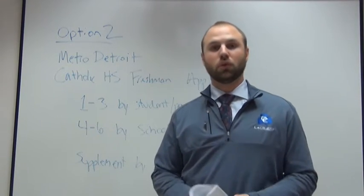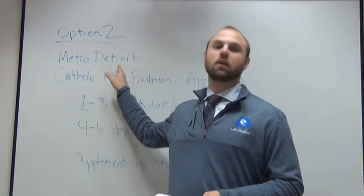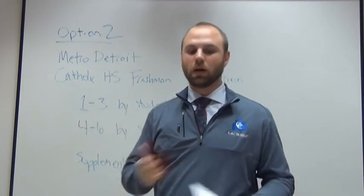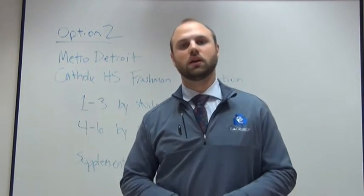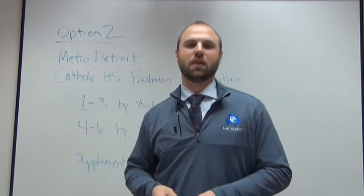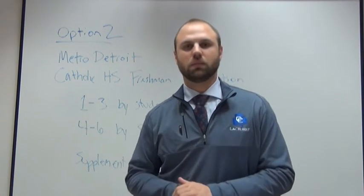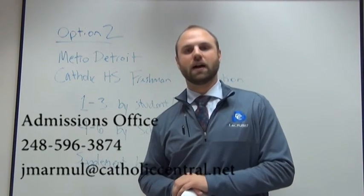You don't need to do both applications — you need to turn in one, either the Metro Detroit Catholic High School freshman application or the traditional Catholic Central High School application. Either one will work. Once I start going through everything, I'll let you know if you're missing anything. As always, you can contact me in the admissions office at 248-596-3874 or jmarmal@CatholicCentral.net. Thank you.